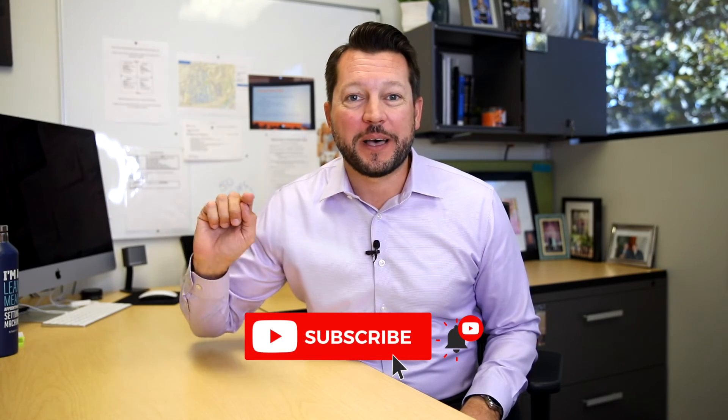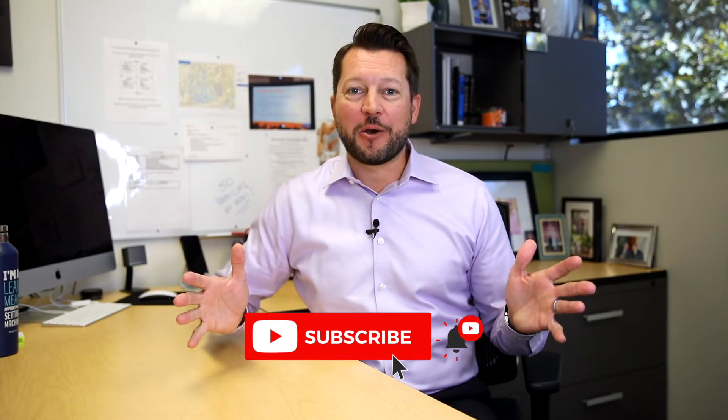That wraps up our five tips on getting you the most money when selling your home. If you like this video, be sure to like and comment down below. For more real estate content, subscribe and hit the little bell icon. I'll be coming out with weekly videos helping you in the North Orange County real estate market. Until then, I'm Steve Mortensen, Coldwell Banker here in Yorba Linda. We'll see you soon.